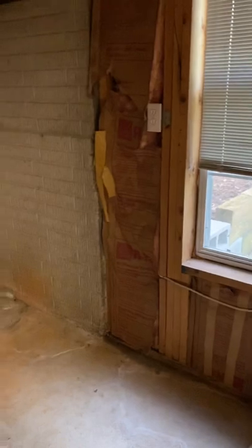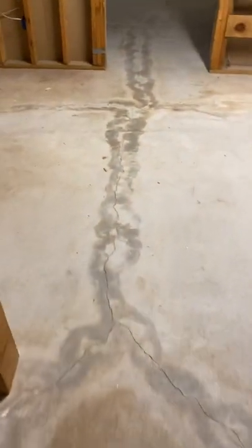It smells like a typical basement — there's nothing alarming in terms of smell down here. I think this ledge here is what they did to address the waterproofing. There's a little bit of water staining here, but it doesn't smell super wet down here. It smells like a typical basement.